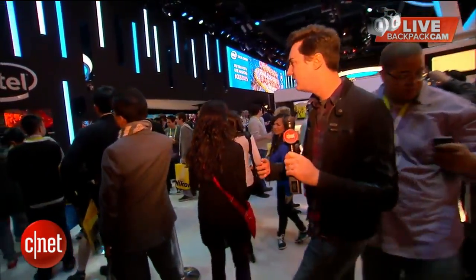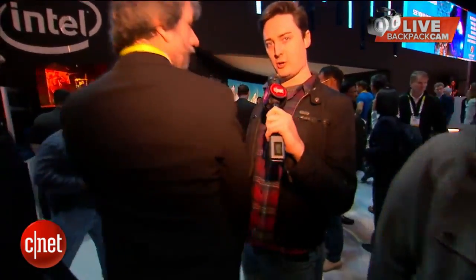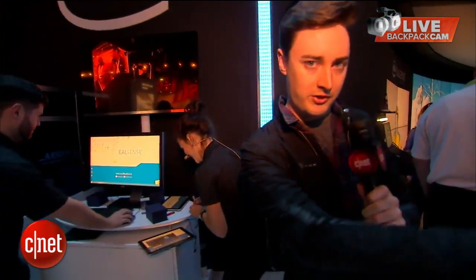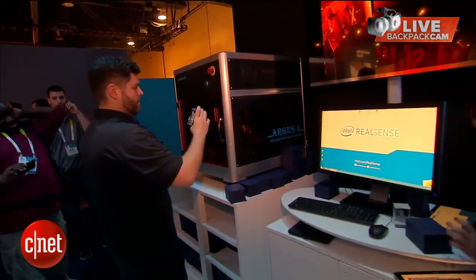Moving through the crowd, this is a program Intel has put together that scans your face. Someone stands in the middle, and then somebody walks around them with a tablet and scans them, getting a 3D map of the person. That data is then sent into a display system here.